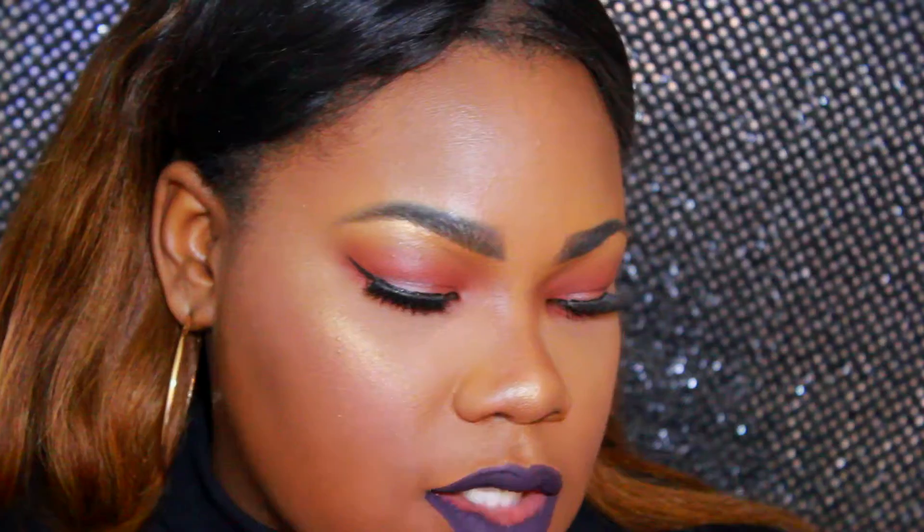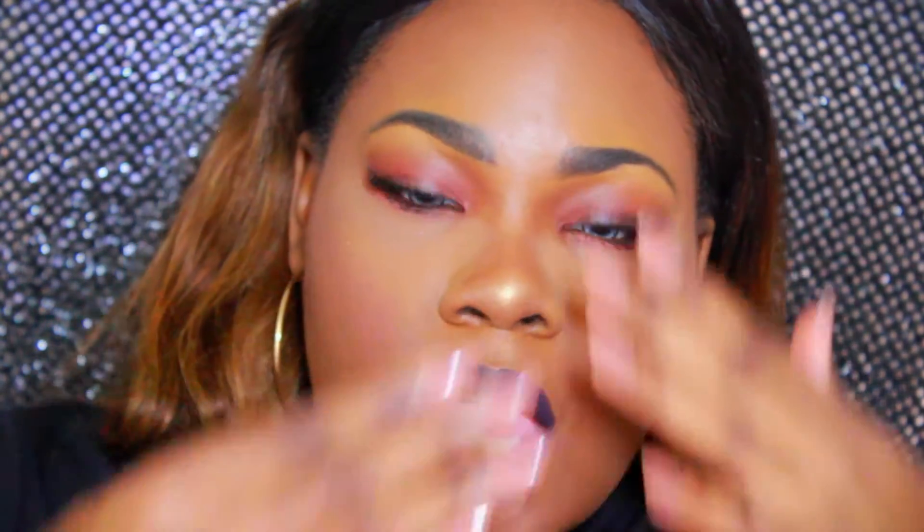The next item is the Goddess Garden Dream Repair Sun Repair Night Cream. You apply this at night after your moisturizer, after a full day of sun exposure — whether you were working outside or just walked out into the sun. You definitely need to repair your skin because the sun hits it regardless. My arms especially have gotten a nice tan on them, so I'll definitely apply this to my arms as well. Most foundations don't have SPF, but you can apply this to your face at night to repair your skin from earlier sun exposure.